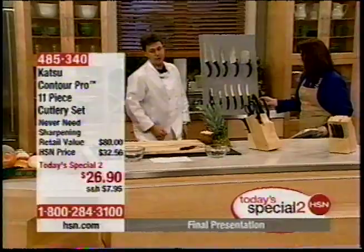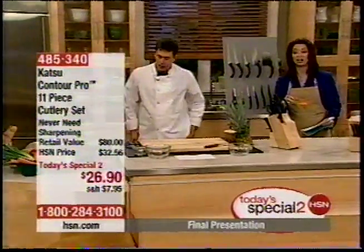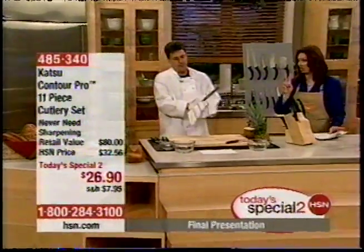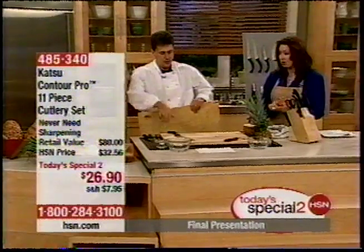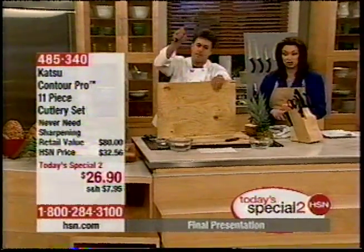It's almost half the infomercial price. And by the way, if you are getting more than one set — if you're getting two sets — it's one shipping and handling fee when delivered to the same address. So if you're saying I need more than one paring knife, I want a couple of those kitchen shears, this is the deal for you.